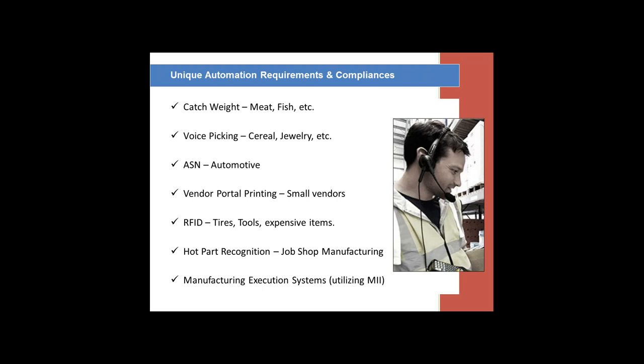We've got customers that have very small vendors that don't have Zebra printers or a way of printing labels the way we need at receiving. So we've been able to develop and deliver vendor portal printing solutions where a label is attached to a PO in the electronic mailbox so that when the vendor picks the PO, they're picking the label. They can print it off a standard laser printer and tape it to the box, and now they have the barcoded IM or WM material type that's specific to the customer.